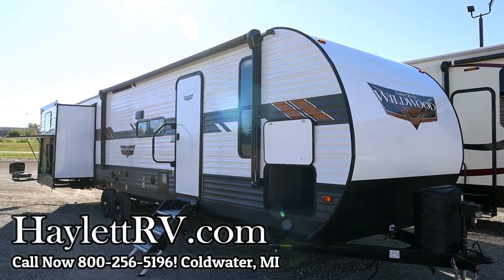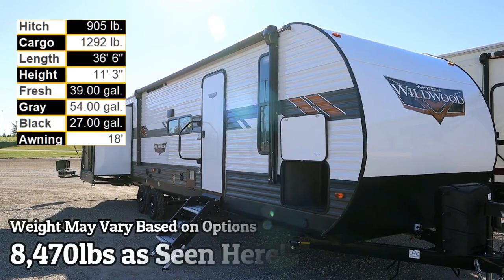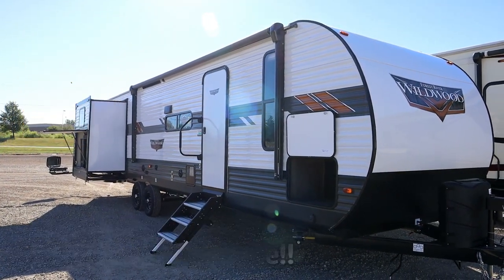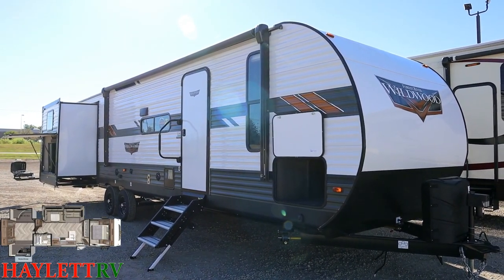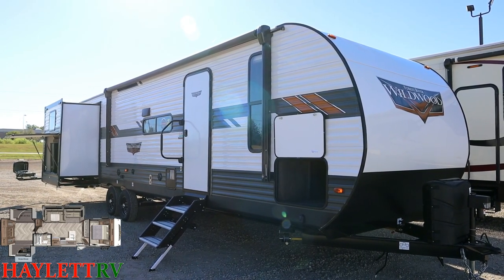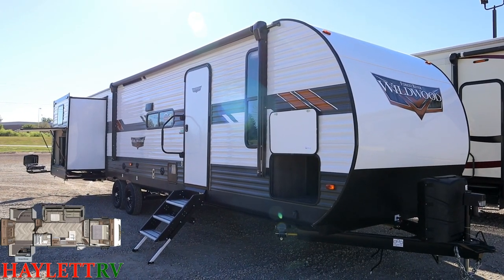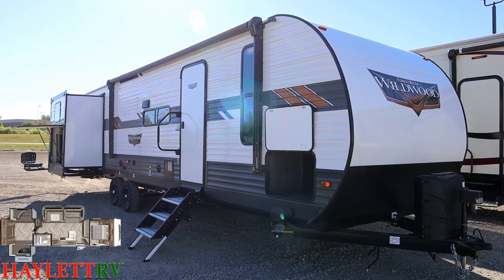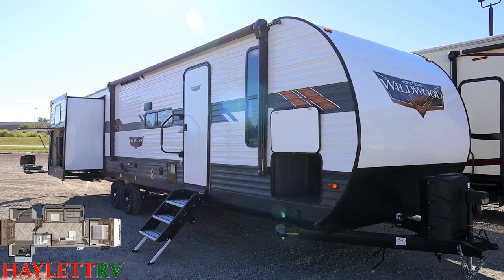8,470 pounds — don't get me wrong, I'm not gonna call that ultra light, but considering this is an extra tall triple deep slide bunkhouse with a pretty good amount of size to it, that is not a bad weight rating. The 31 KQBTS — quite the model number — K stands for outside kitchen, QB quad bunk, and TS triple slide. This thing is a monster.